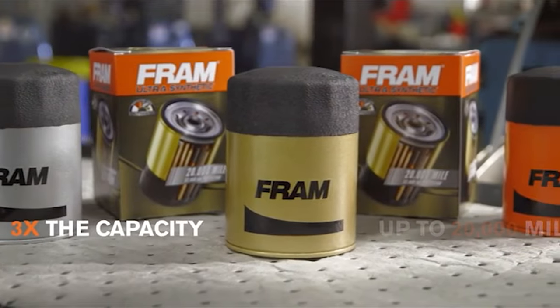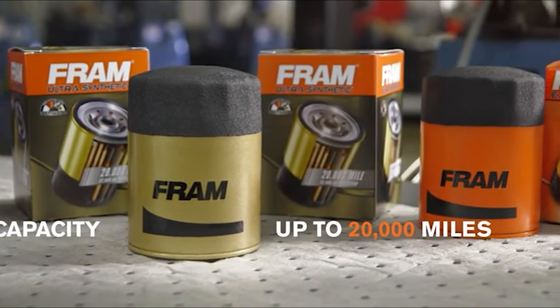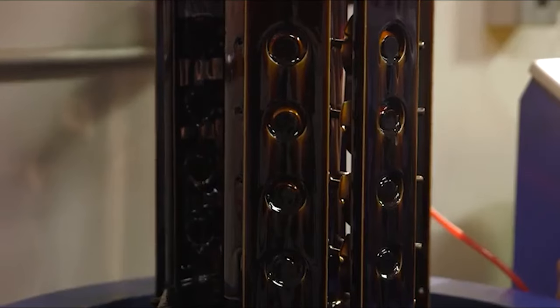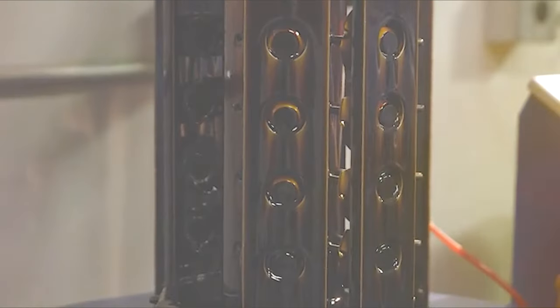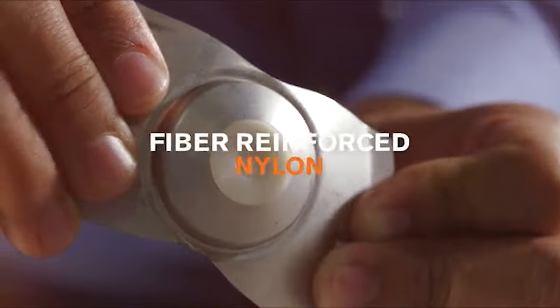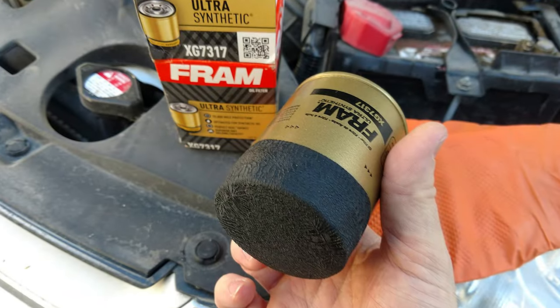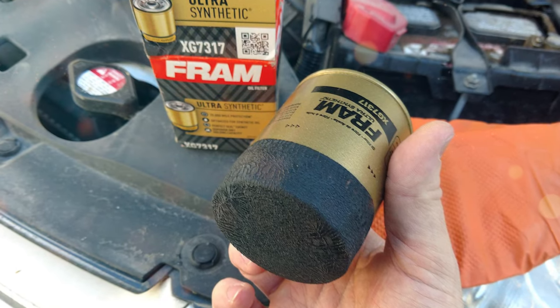First and foremost, the sure-grip texture on this filter is a game-changer. Installing and removing an oil filter can sometimes be a frustrating and messy task, but not with the XG7317. The sure-grip texture ensures a firm grip, making the process effortless even for those who aren't seasoned mechanics.